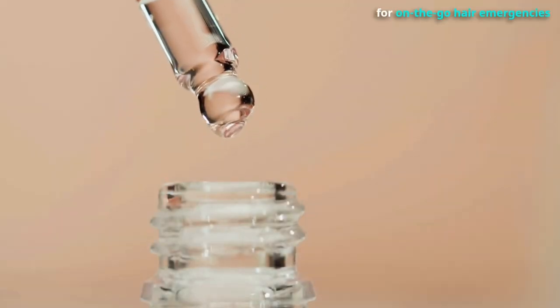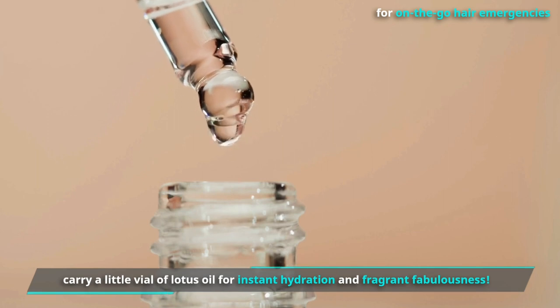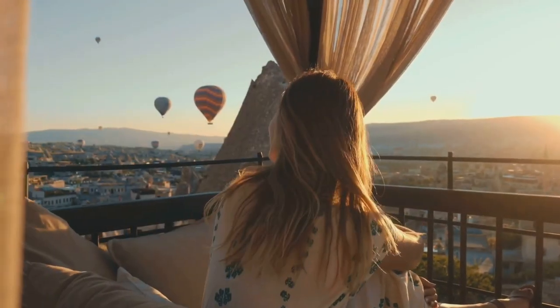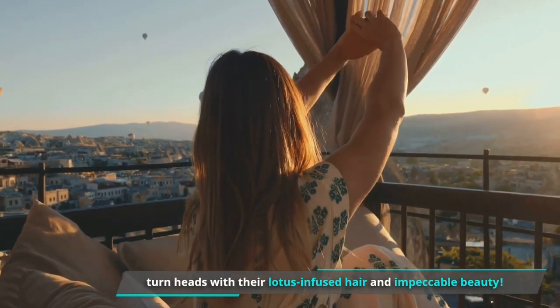For on-the-go hair emergencies, carry a little vial of lotus oil for instant hydration and fragrant fabulousness. It's like a heavenly elixir that transforms dry, dull strands into glorious silky and shiny hair. The Egyptians truly knew how to turn heads with their lotus-infused hair and impeccable beauty.